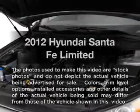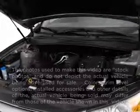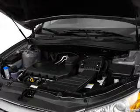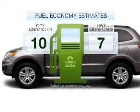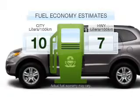Imagine yourself in this 2012 Hyundai Santa Fe. If you're looking for an automobile with great attributes, look no further. In the city or on the highway, you'll spend less time at the pump with this fuel-efficient vehicle.